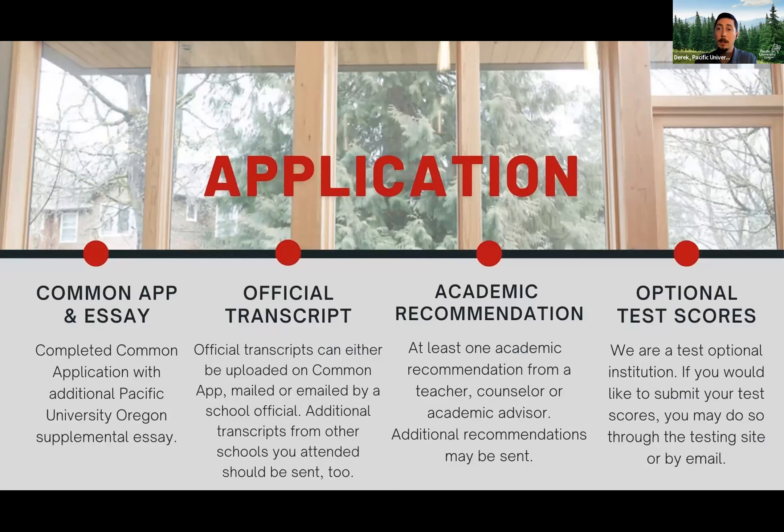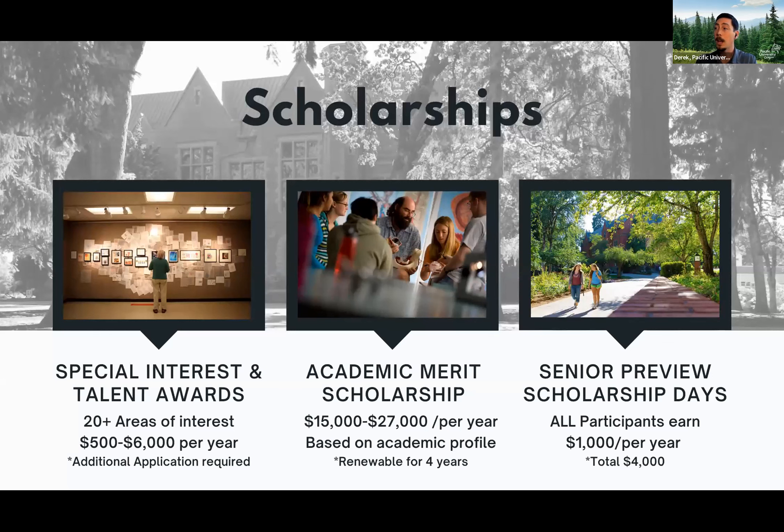To apply to Pacific, you need to fill out the Common Application and write the essay. It's completely free. You'll send in an official transcript or recommendation. Pacific is completely test optional — if you want to send in your test scores, they're part of your academic profile, but we will only consider them if they help make your application better. So there's no downside to sending in those test scores. We use all of this to do a holistic review of your application and start awarding merit scholarships from day one.